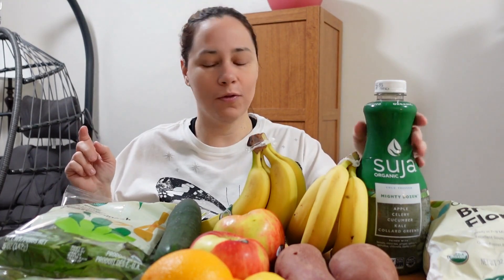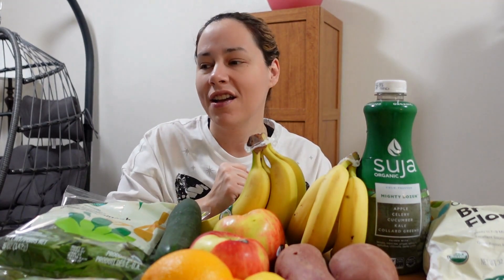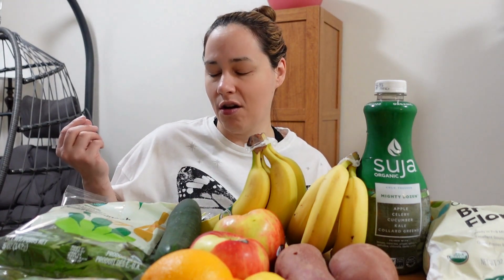Hey folks, welcome back to my channel Vegans Love Life. Today I have a Whole Foods haul for you because I ordered it and had it delivered this morning. It's only like $9.99 depending on when you want it delivered. I wanted it delivered this morning because I did not want to leave the house, and when I looked around my pantry the only thing I really needed was produce, so I thought Whole Foods would be a better choice because their produce seems to last a little bit longer.